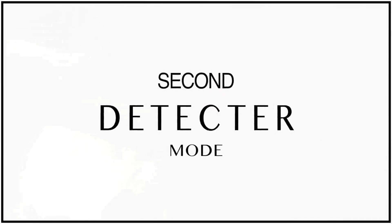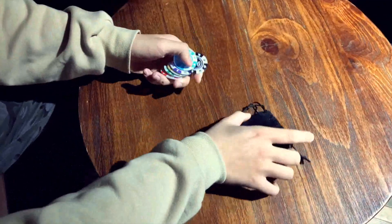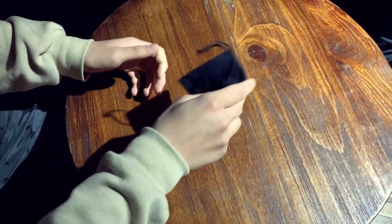The second one is called Detector mode. In Detector mode, you can know which object your spectator is holding and you can also know the object is in his left or right hand without any peek.